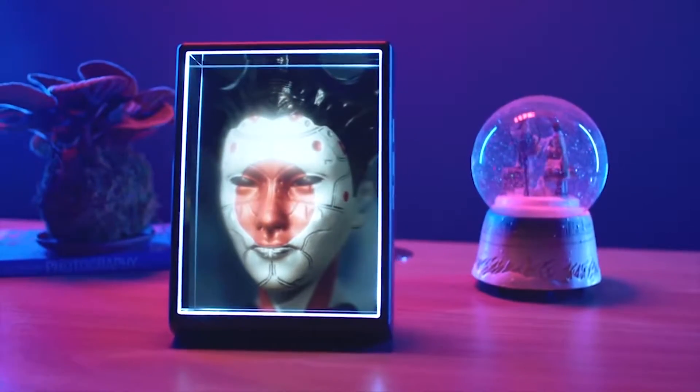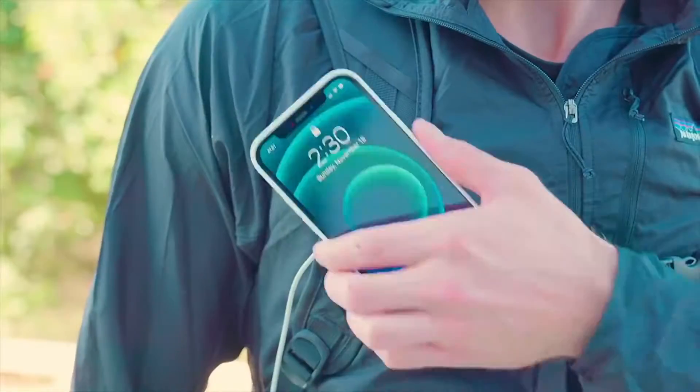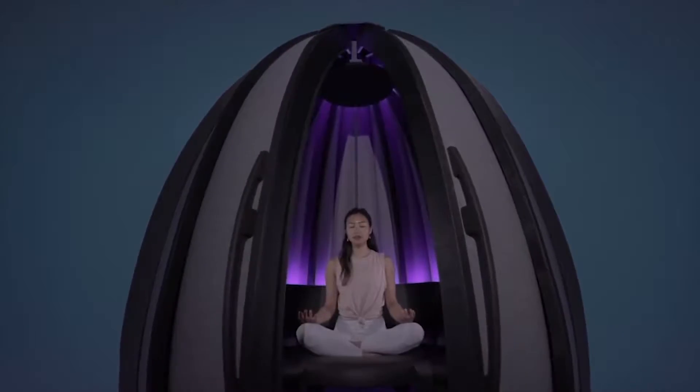From a real-life hologram projector to a face mask that can magnetically attach to your glasses, today we'll be looking at some amazing new tech gadgets and inventions that are on an entirely new level.